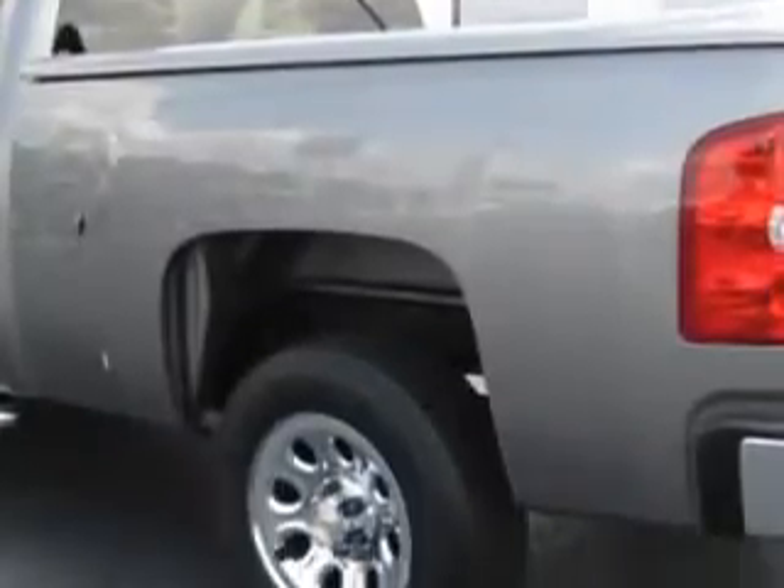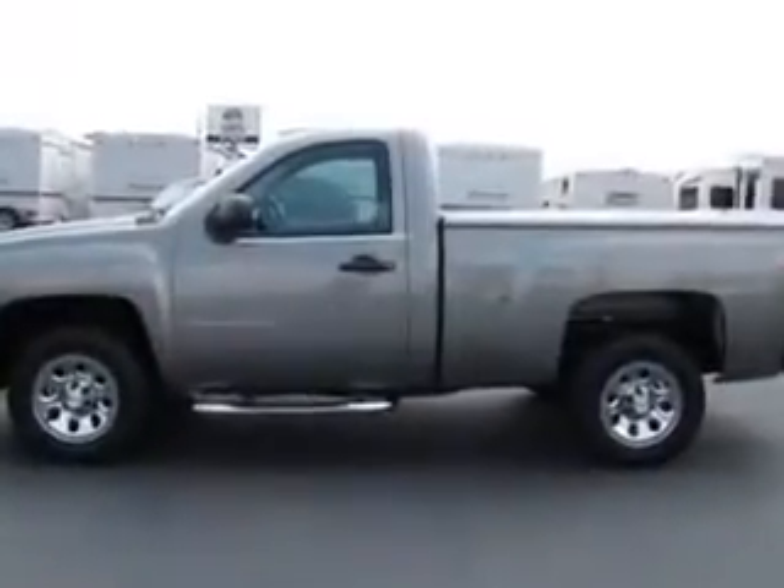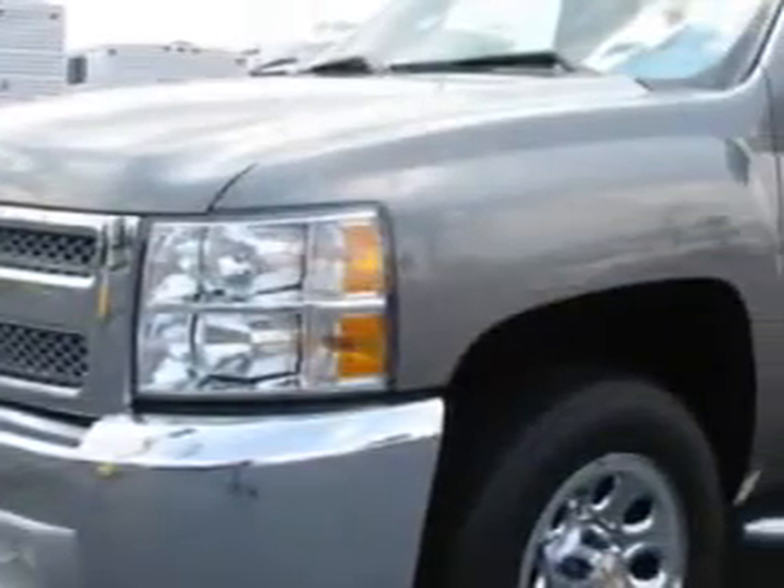Enjoy this utility truck with features like chrome bumpers, trim ring wheels, tire pressure monitor, on-steering-wheel audio and cruise controls, and much more.